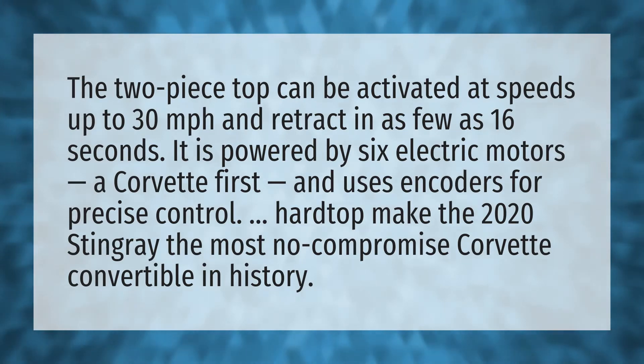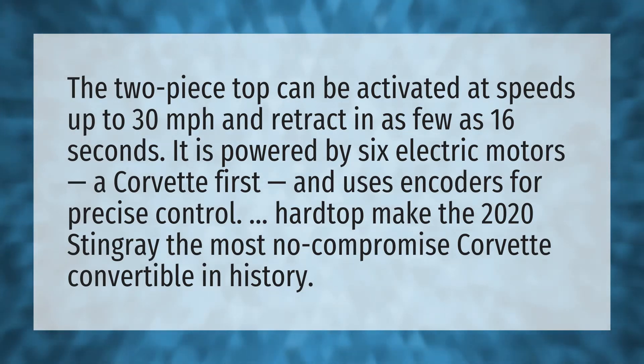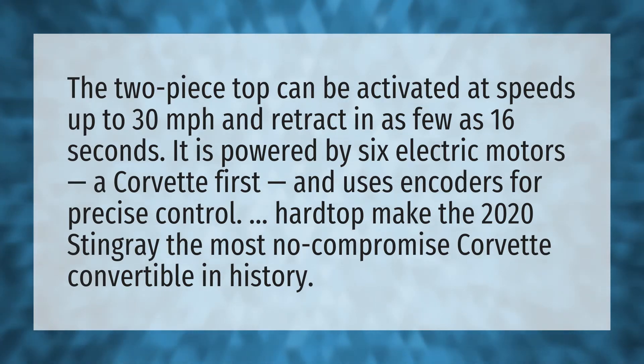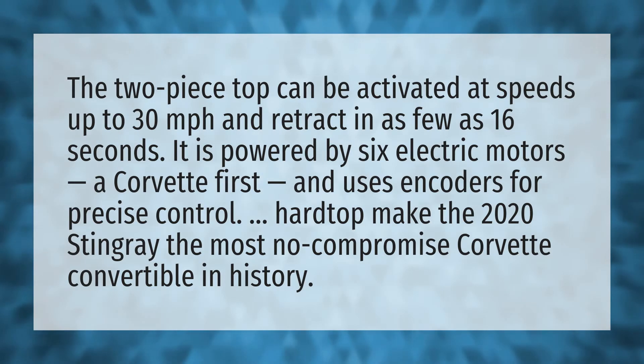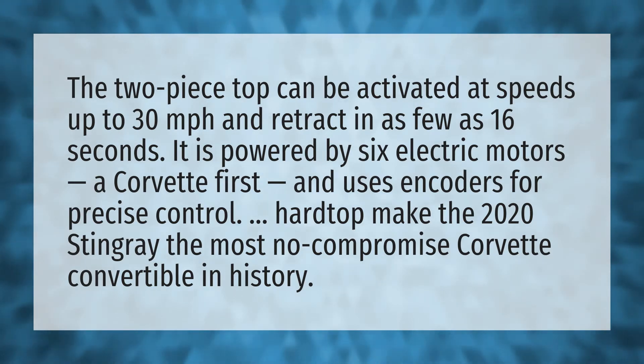The two-piece top can be activated at speeds up to 30 miles per hour and retract in as few as 16 seconds. It is powered by six electric motors, a Corvette first, and uses encoders for precise control. The hardtop makes the 2020 Stingray the most no-compromise Corvette convertible in history.